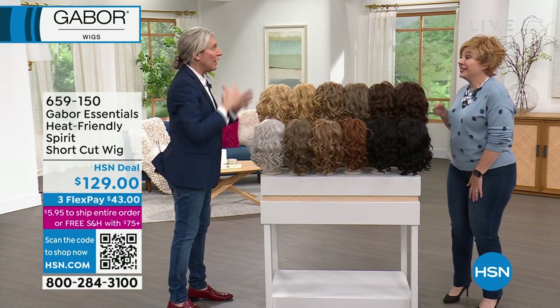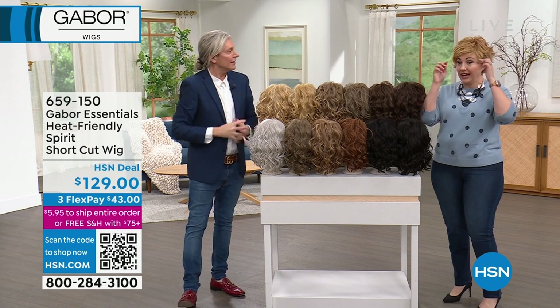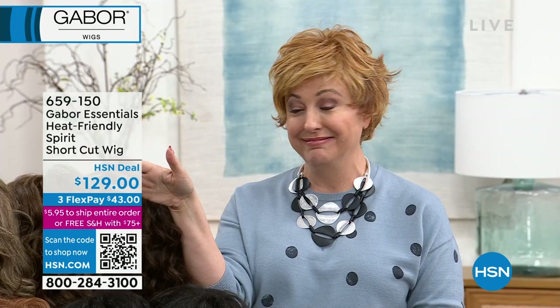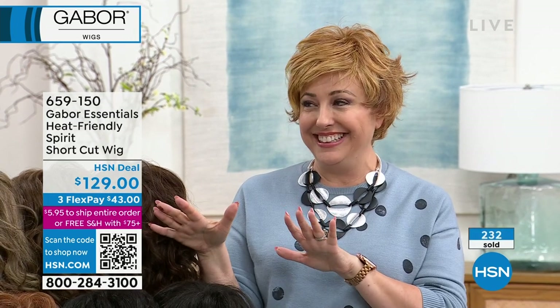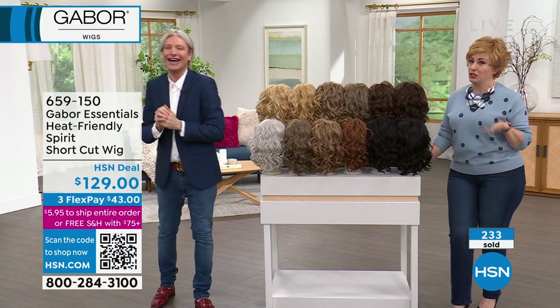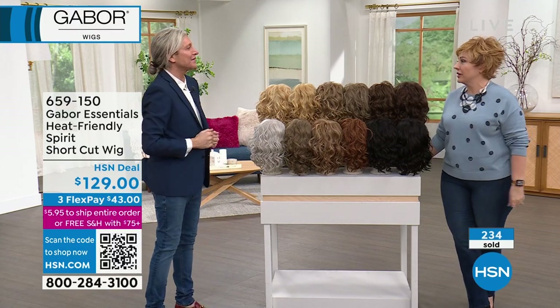I'll tell you something — I've taken the scissors to one before, and I know you're not supposed to. Just remember, it won't grow back. So take it to your hairdresser instead.